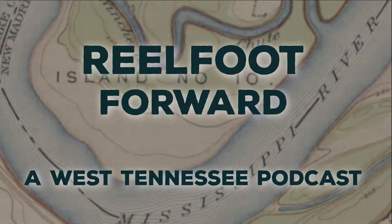Welcome to Real Foot Forward from Discovery Park of America, located up here in the corner of beautiful West Tennessee. Every day at our museum and heritage park, we inspire children and adults to see beyond. And each week, we do the same thing here on our podcast.